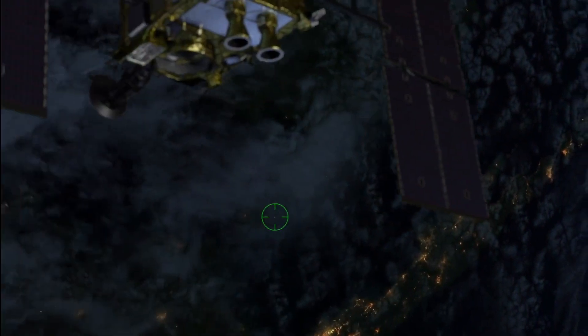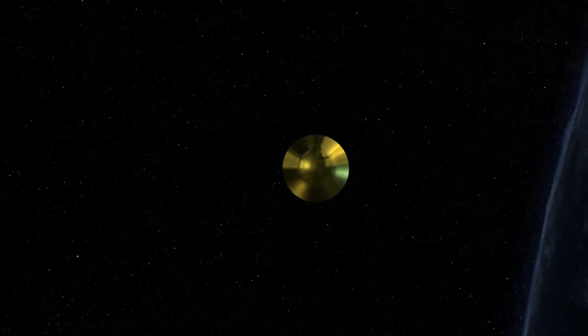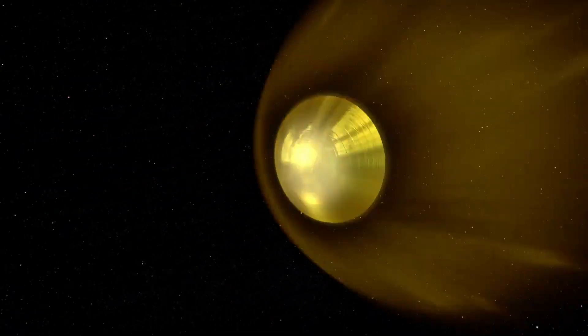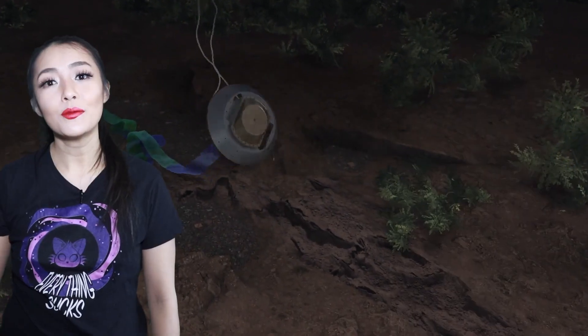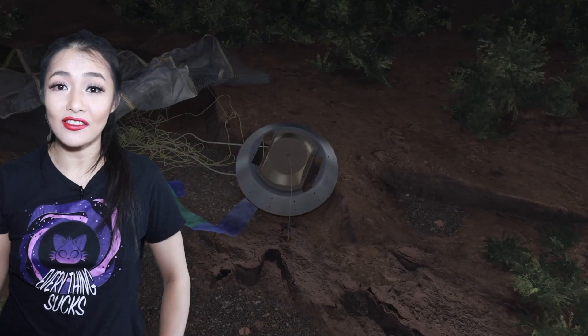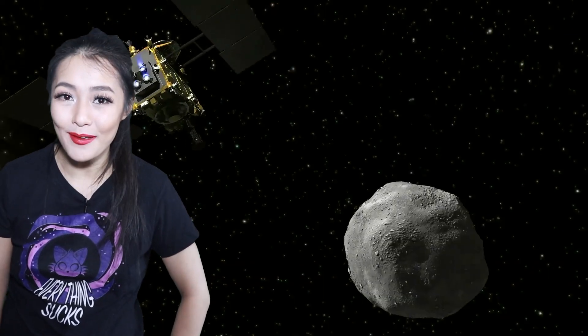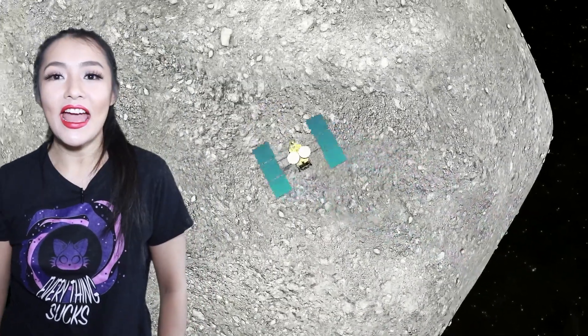Hayabusa 2 left the asteroid in November 2019, then flew by Earth just last week. Just hours before doing so, it released a capsule containing the collected samples, which re-entered Earth's atmosphere and crash-landed in southern Australia. It transmitted a position beacon signal allowing JAXA to locate it, and the samples were securely transported to JAXA's labs in Japan for analysis. Hayabusa 2's mission has now been extended — it will use its remaining fuel to explore other objects in the solar system, with its next target being an L-type asteroid called 2001 CC21, which falls into the S-type category.